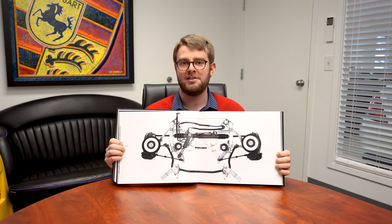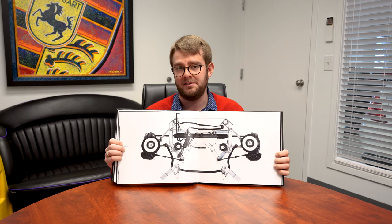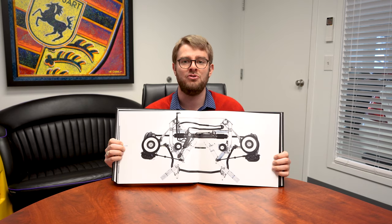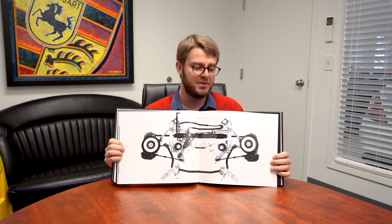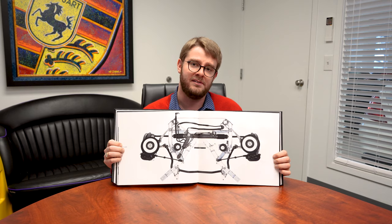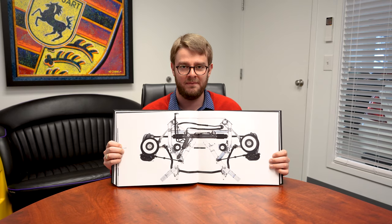The next section of the book talks about suspension geometry design — specifically the front and rear axles and how BMW went about choosing their setup for this car. It's a relatively short section compared to the engine, but it is interesting nonetheless to see exactly what BMW was trying to do with the Z8.